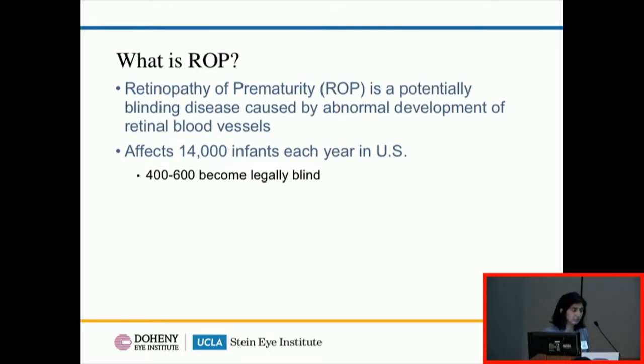Just as a brief overview for the non-ophthalmologists in the room: ROP, retinopathy of prematurity, is a potentially blinding disease that affects premature infants, caused by abnormal retinal vascular development. It affects about 14,000 infants every year in the United States, and of those, 400 to 600 become legally blind.